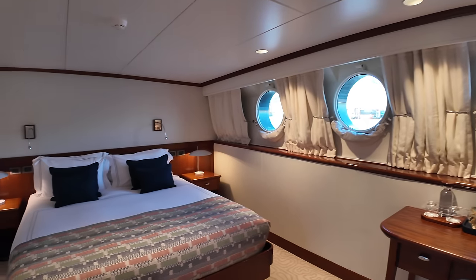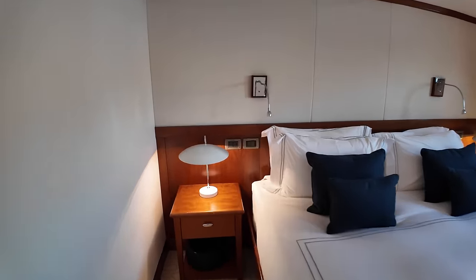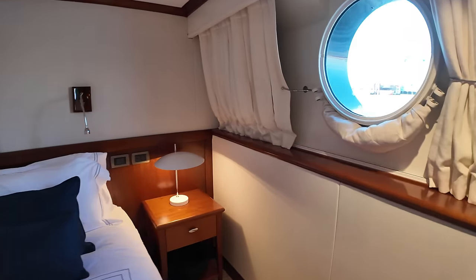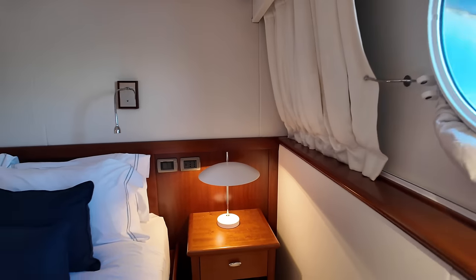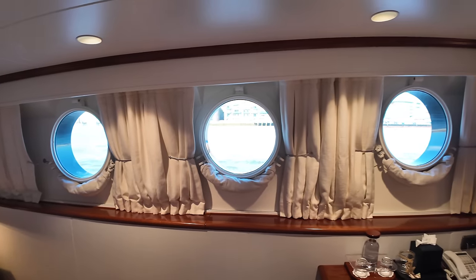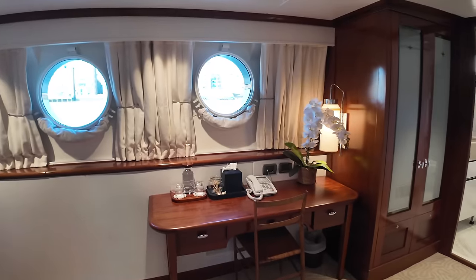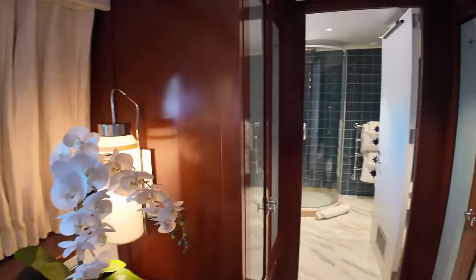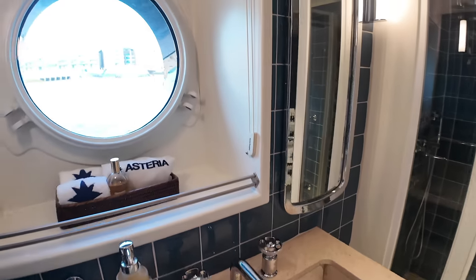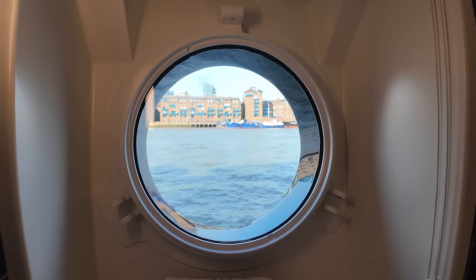Over here on the port side, another cabin. You can use this as a double or as a single. Reading lights on the bulkhead, and obviously all of your sockets for electrical items such as your iPad. Three large portholes giving lots of natural light — plenty of space. Another area where you can set up your laptop and crack on with your work when you're underway. This cabin also has an ensuite with another hand basin and a large porthole. You cannot open these portholes — something to do with the classification of the boat.